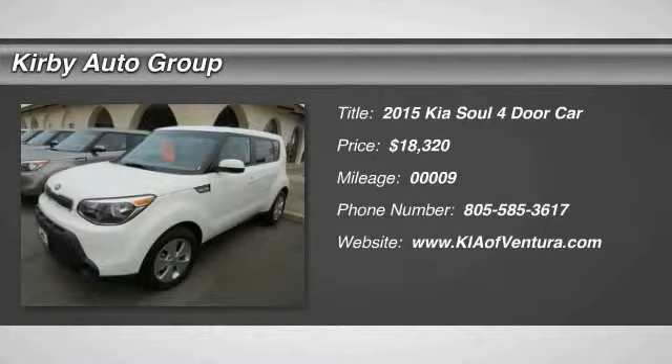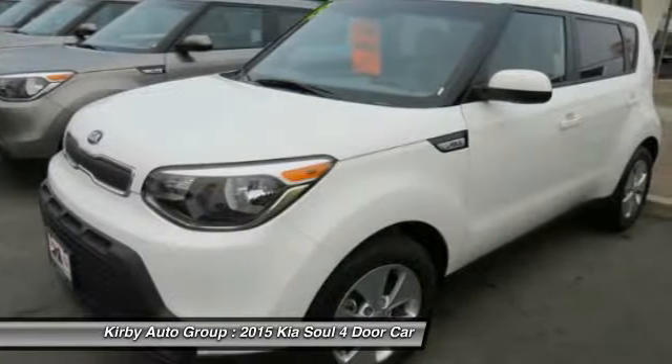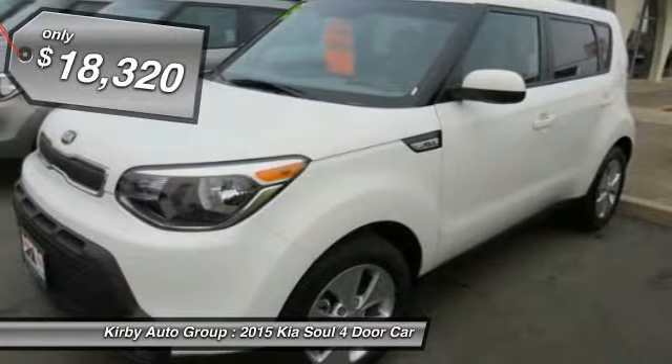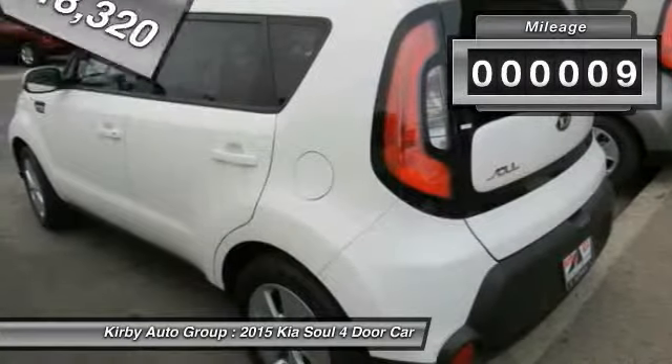The 2015 Soul is quick and ready with its innovative catchy style, a sharp, roomy and well fitted cabin, and a comprehensive list of safety and fun features, priced below $20,000. This vehicle has less than 100 miles.